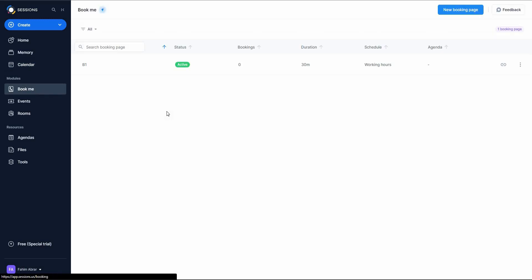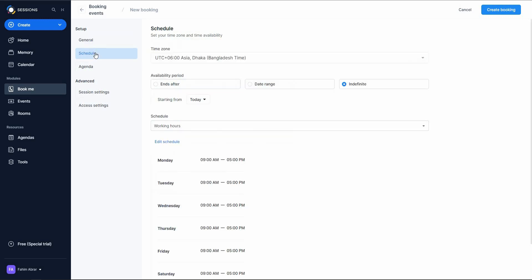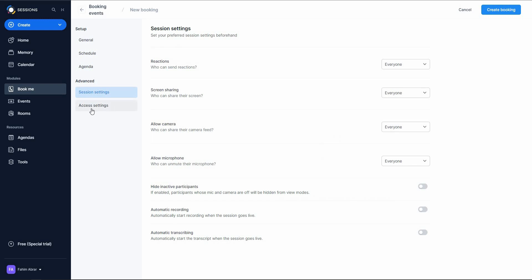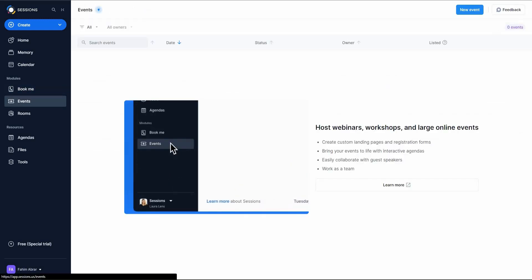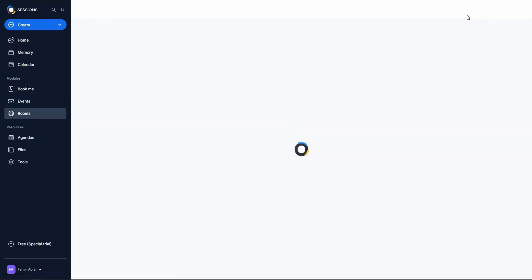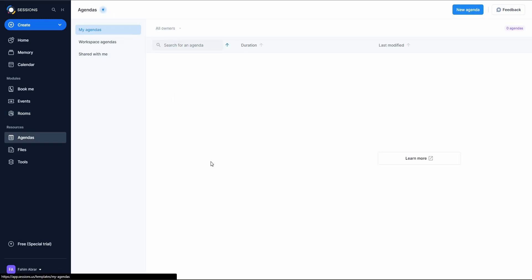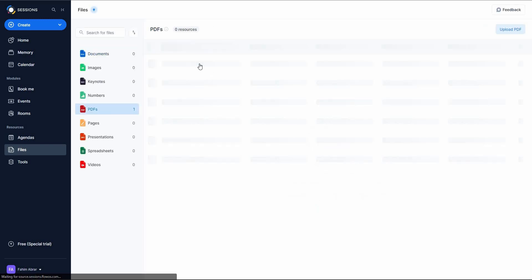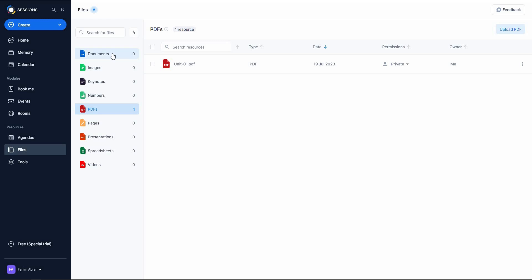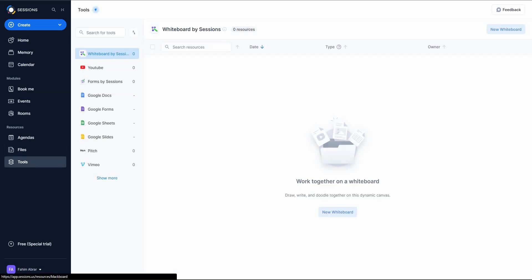On the dashboard you can also use 'Book Me' to create a booking page — provide the name, description, session duration, email reminder, scheduler, agenda, session settings, and access settings. You can create events such as webinars or workshops by clicking 'New Event' and entering the event name, date, time, and collaborators. You can also create rooms by clicking 'New Room' and filling in the details. The Resources section shows all your agendas and uploaded files — I've got one PDF here — and you can upload additional documents or access all the meeting tools.